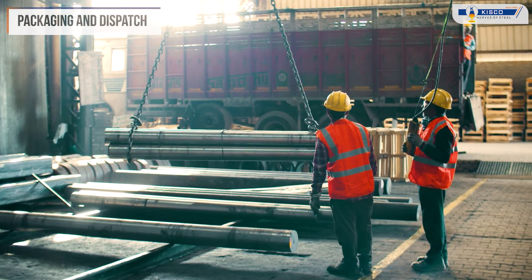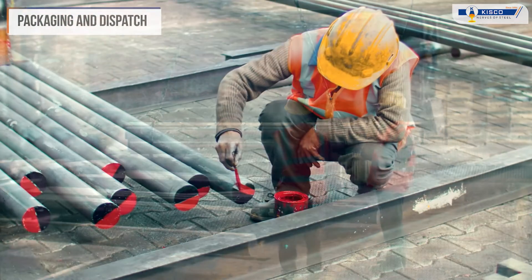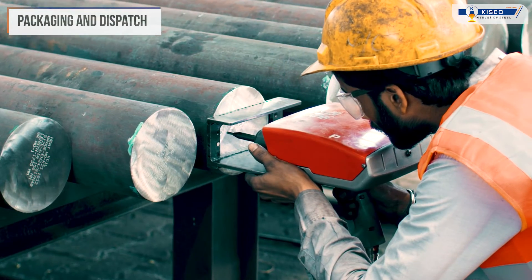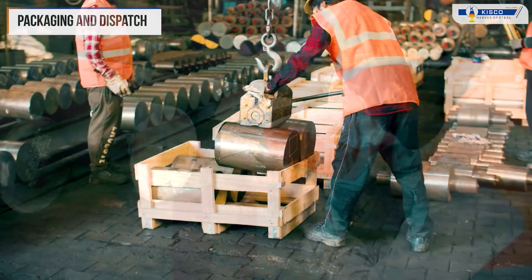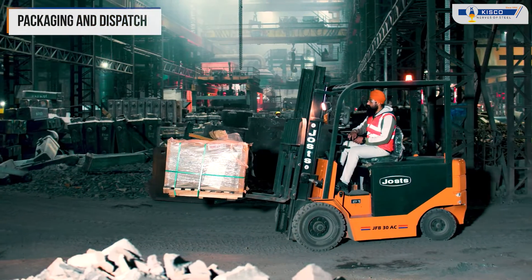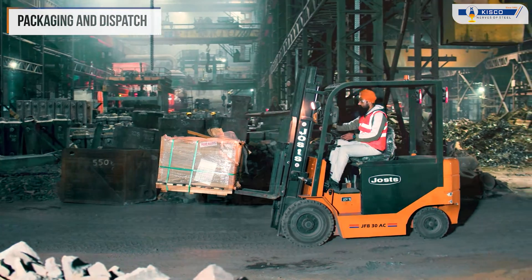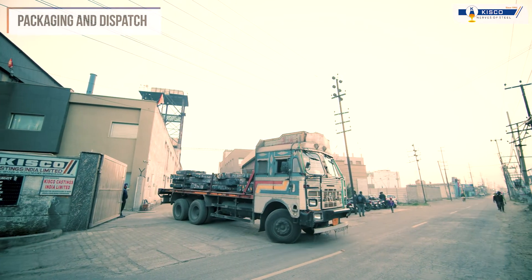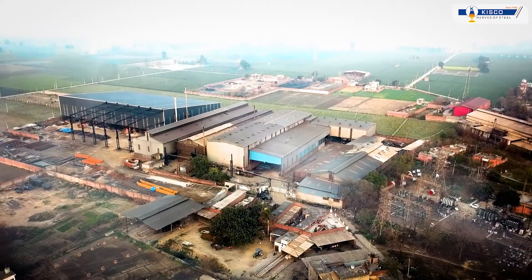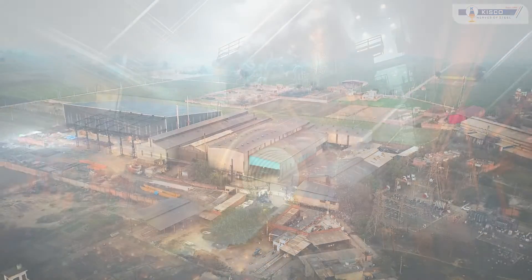From hot rolled and forged alloy steel, billets and ingots to bright bars, our clients rely on us for their steel needs. KISCO — where integrity, reliability and excellence converge to shape a brighter future. Join us on this journey to excellence.